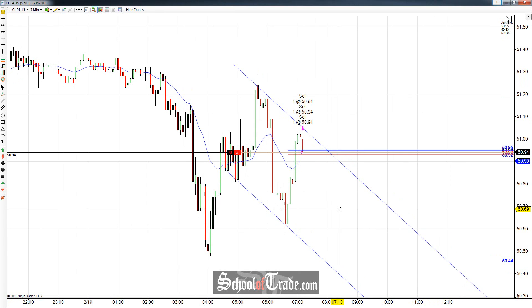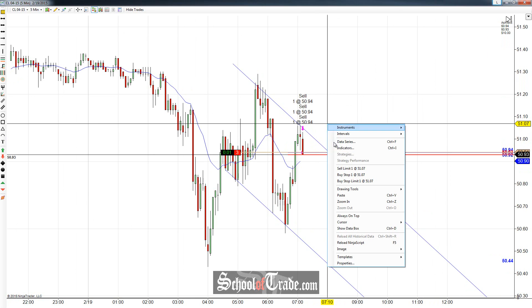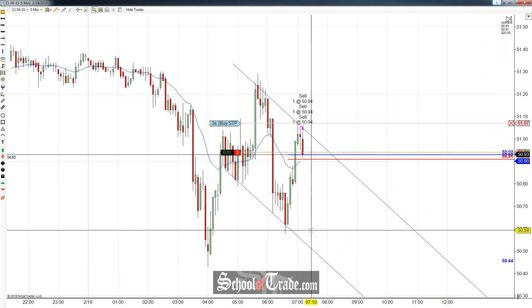Hey everyone, John Henry here from School of Trade. Today we're going to be taking a look at a channel short trade here on crude oil. Let me get my stop in place here — it goes right above the high. Pop on three contracts there.